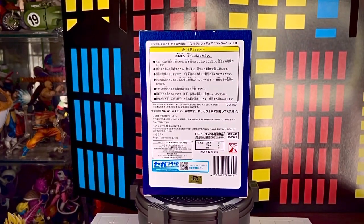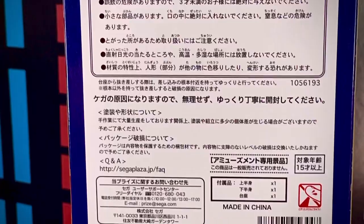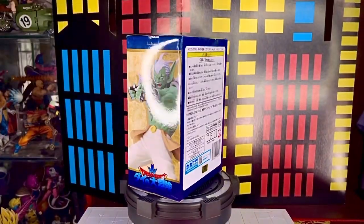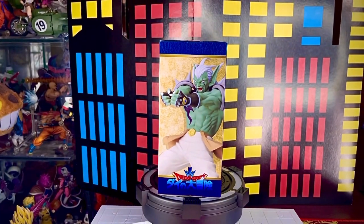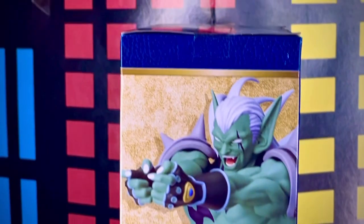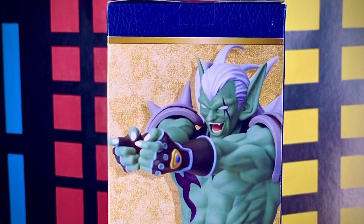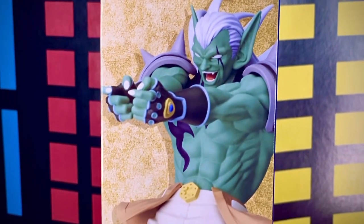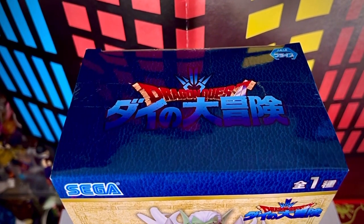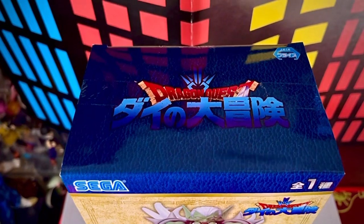En la parte de atrás vemos estas indicaciones y también podemos observar el logotipo de Toei Animation. Ahí están todos los detalles, me imagino que son cuestiones legales. En el último lateral vemos otra vez una imagen de la figura un poquito más de lejos. Vemos igual estos detalles en color mapa, el logotipo de Dragon Quest, bastante padres. Y por último en la parte superior de la caja vemos el detalle en color azul y el logotipo de Dragon Quest de esta serie nueva de Dai.